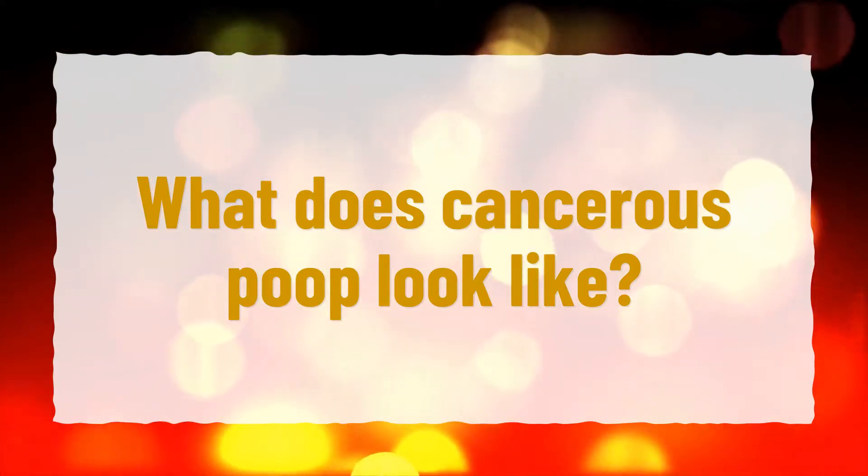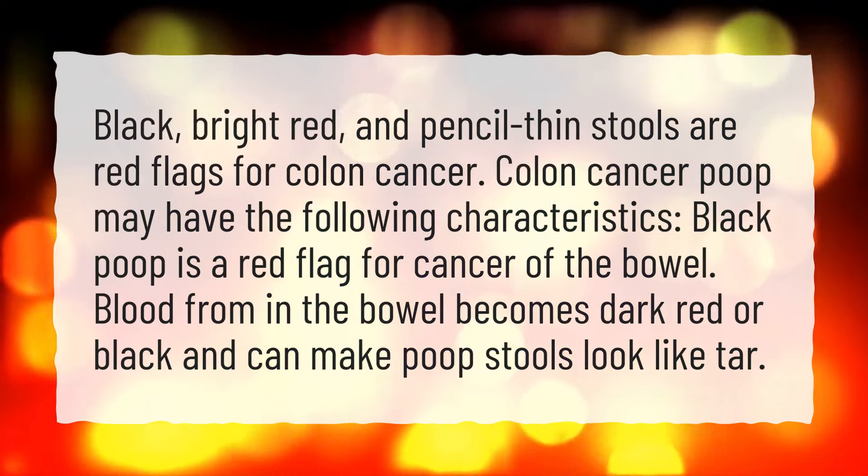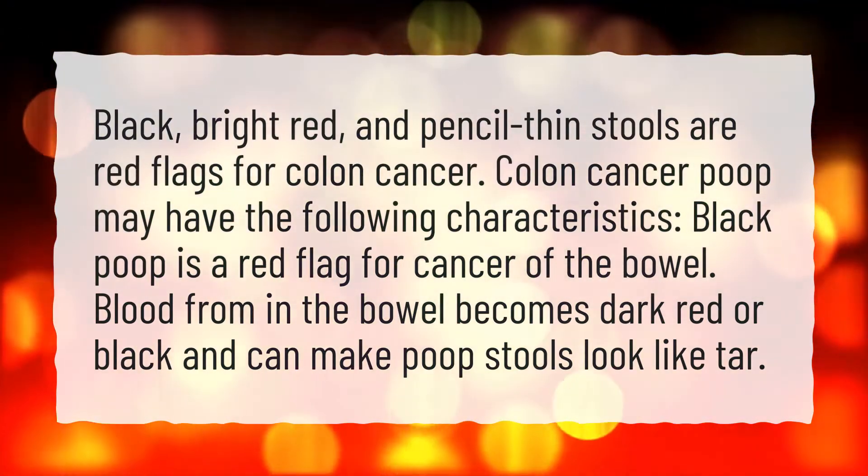What does cancerous poop look like? Black, bright red, and pencil-thin stools are red flags for colon cancer.